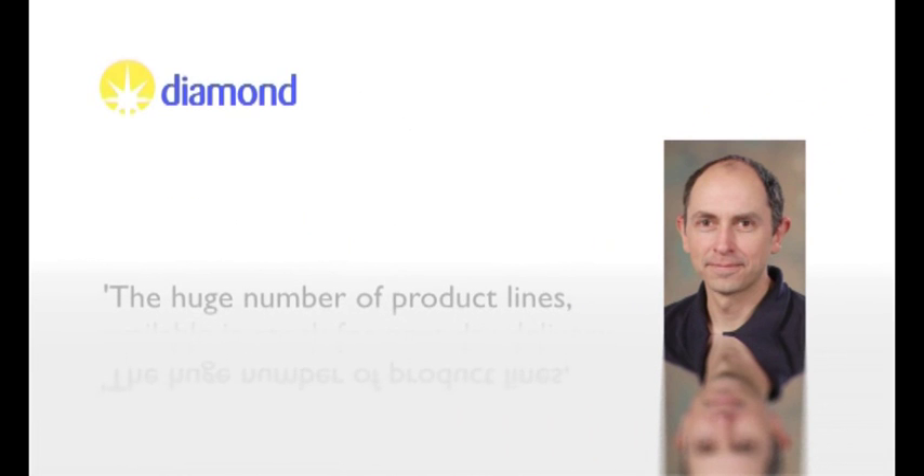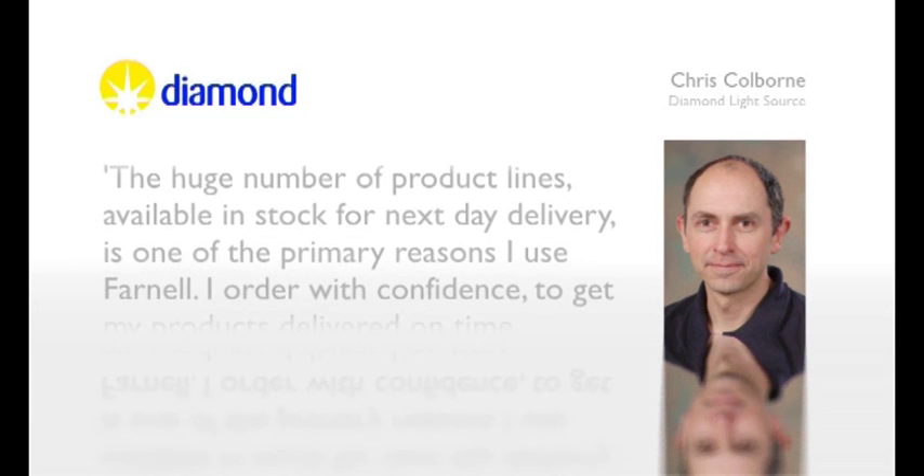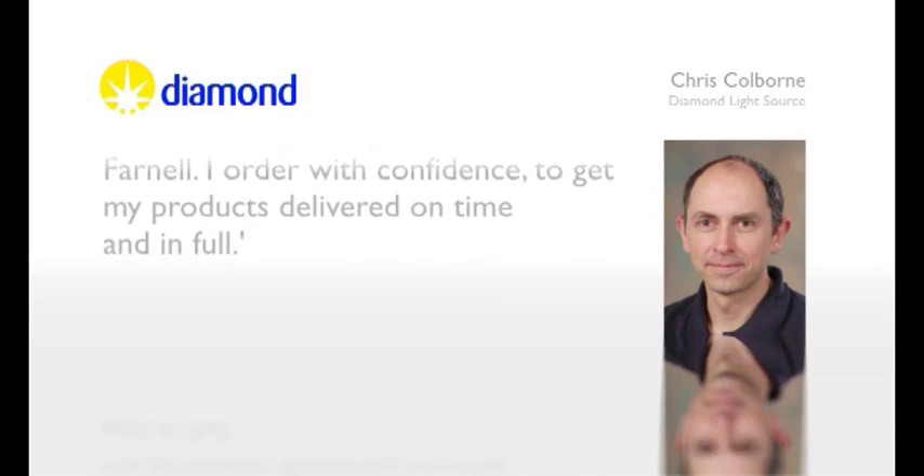The huge number of product lines available in stock for next-day delivery is one of the primary reasons I use Farnell. I order with confidence to get my products delivered on time and in full.